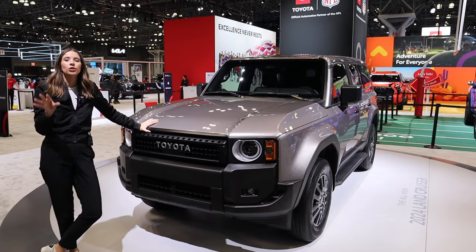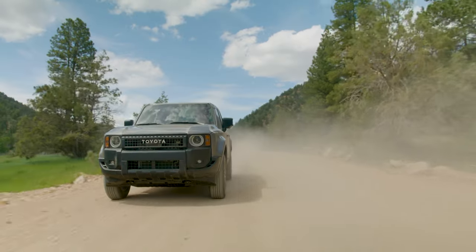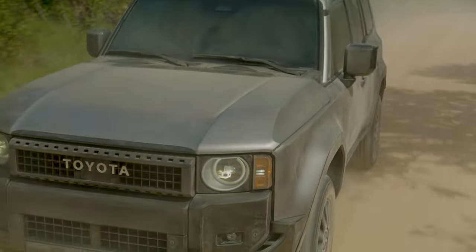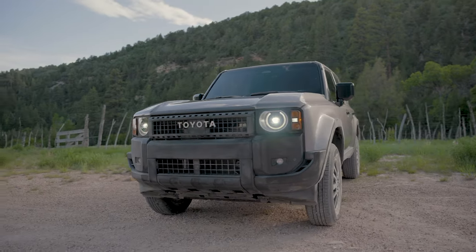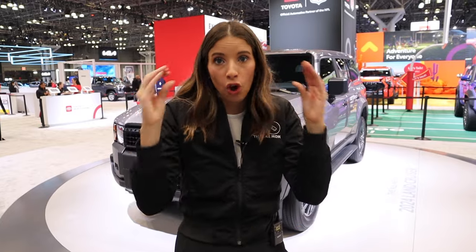The Toyota Land Cruiser came to the United States in the 50s, and this new one is giving retro vibes back. Look at these headlamps and this boxier style — it's going back to its heritage. But I want to be clear, this is not being advertised as a family vehicle in the slightest. This is an off-roading weekender machine. We're still going to talk about the car seat setup just in case you want to take your kids off-roading, but I'm not expecting it to be the family hauler it used to be, because this new one dropped the third row. It's a little smaller than the old one and they are focusing on the off-roading.